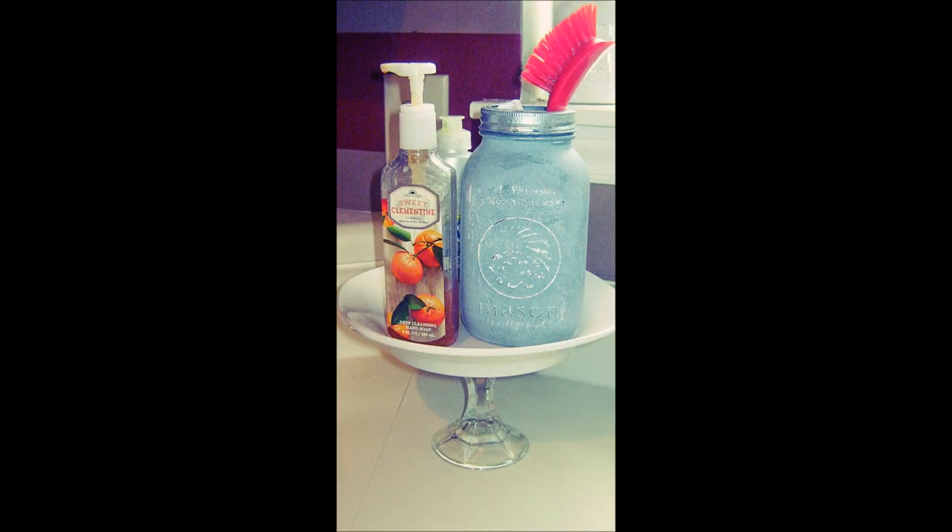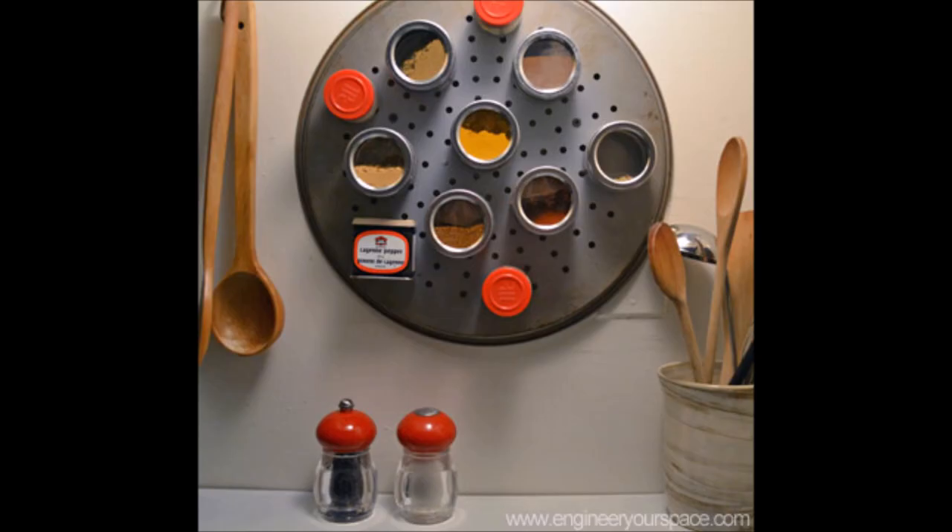19. Cake stand soap stand. Grab a simple cake holder and a plate. Place the two together to get yourself a soap stand in just a matter of minutes. 20. Magnetic spice rack. Have insufficient cabinet space in the kitchen? Why not take hold of the wall with a spice rack built out of nothing but a pizza pan? The magic lies in the fact that the pan holds magnetic spice containers made at home — you just need some magnets, round spice containers, and some liquid nail glue to get your creation all set and hung.